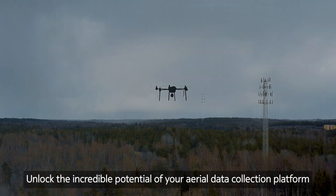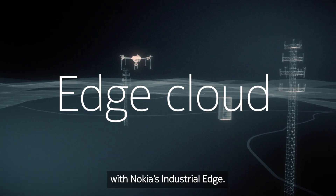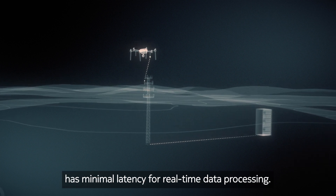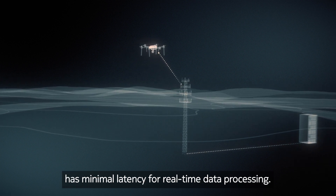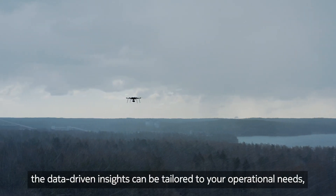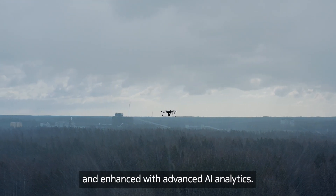Unlock the incredible potential of your aerial data collection platform with Nokia's industrial edge. The powerful on-site computing solution has minimal latency for real-time data processing. Thanks to OpenAPIs, the data-driven insights can be tailored to your operational needs and enhanced with advanced AI analytics.